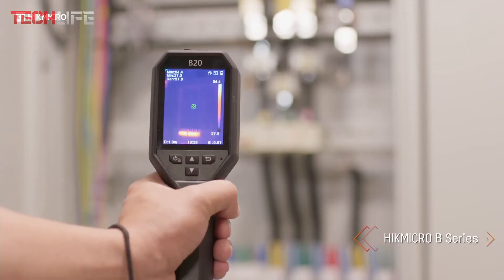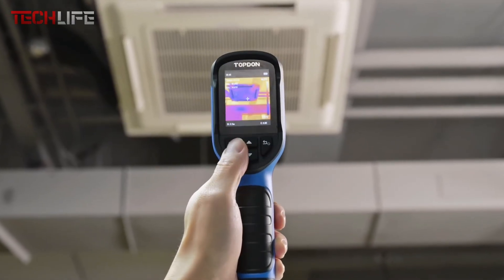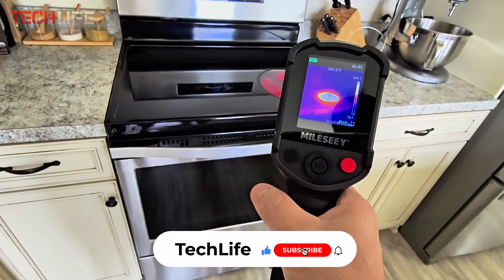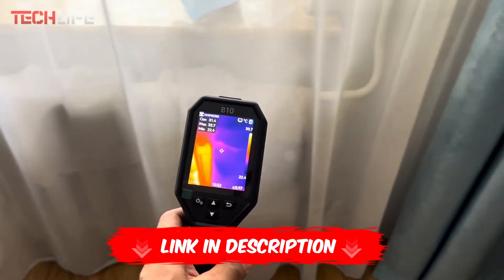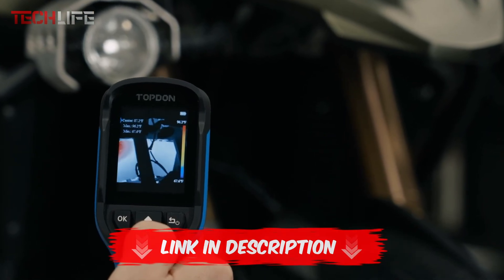That's it for today. Let us know if we helped you find the perfect thermal camera or if there's another thermal camera you'd like to see in our next top list. Don't forget to like and subscribe for more videos. If you want more info or the latest prices for each product, make sure to check out the links in the video description and the first comment. Thanks for watching, and we'll see you next time.